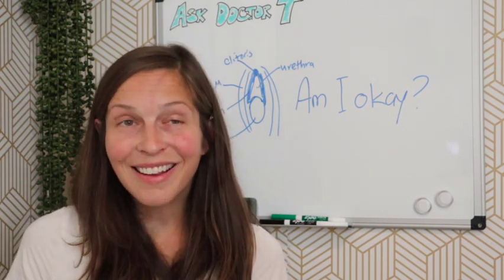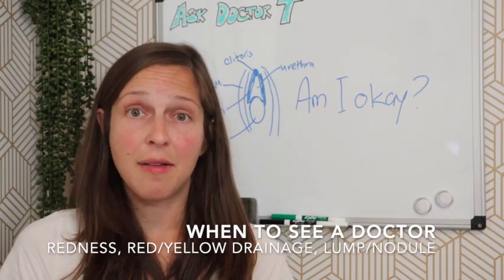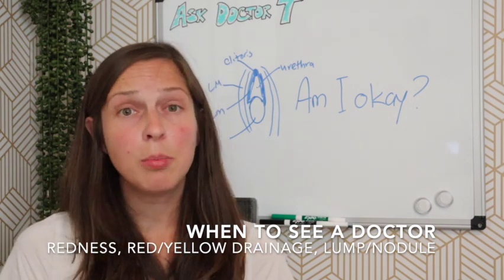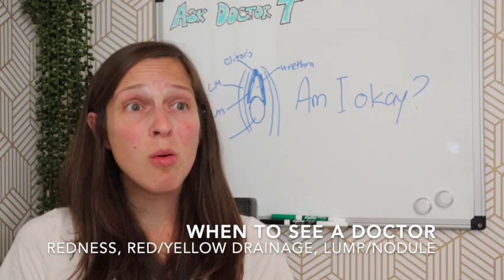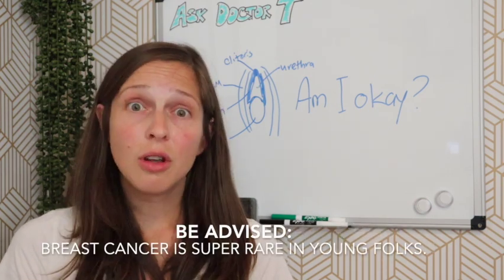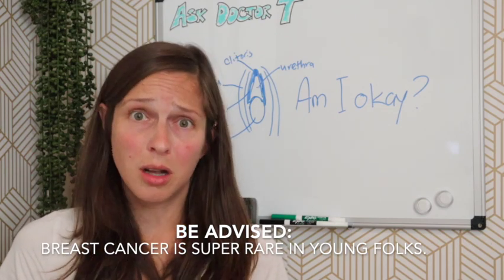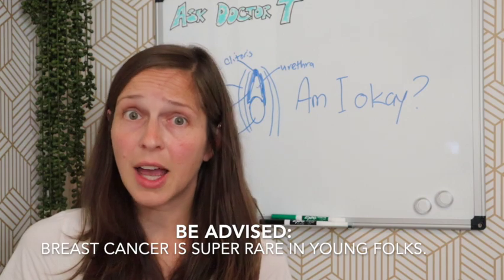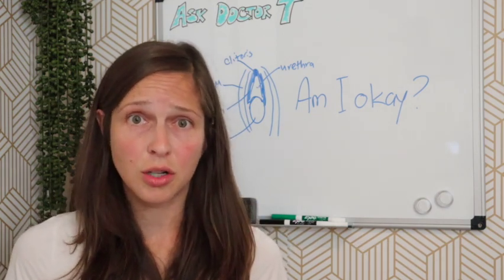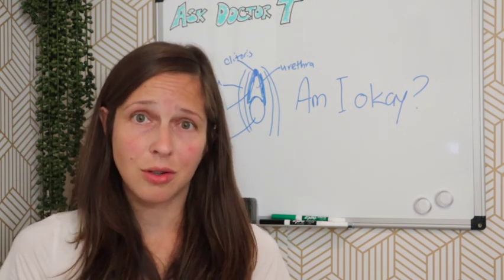Reasons to see a doctor about your breasts would include any redness around the nipple, abnormal drainage from the nipple, or a nodule or painful lesion you want checked out. Breast cancer is very uncommon in young individuals; however, there are other conditions worth discussing with a doctor, so don't hesitate to bring up any concerns.